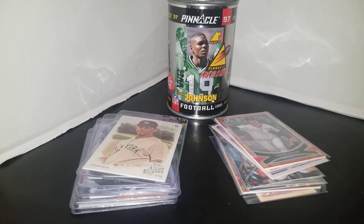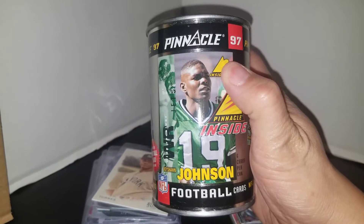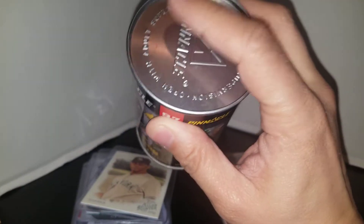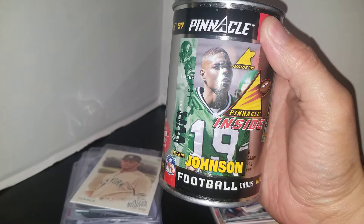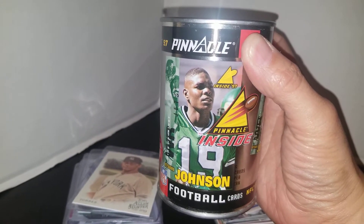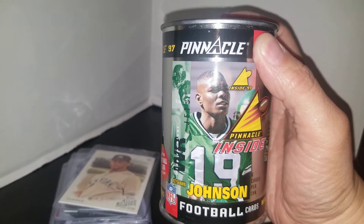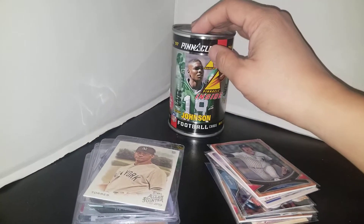I was able to pick up some nine pocket pages for my binders, as well as some cards. But first, I picked up this Pinnacle 97 can with Keyshawn Johnson on it for the Jets PC — it's gonna remain closed. This is a shout out to Victor Negron Sports Cards; he had gotten a couple of these and I said to myself if I ever see a Jets one I'm gonna pick it up. Sure enough, here it is, and I only got it for one dollar.